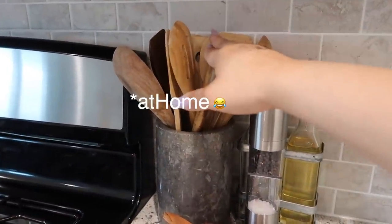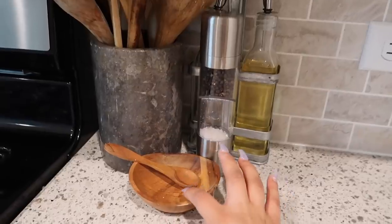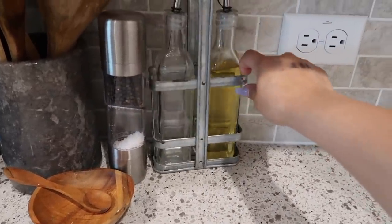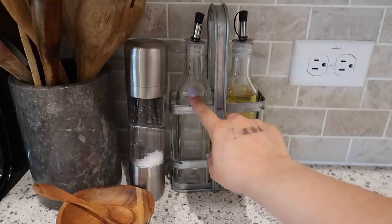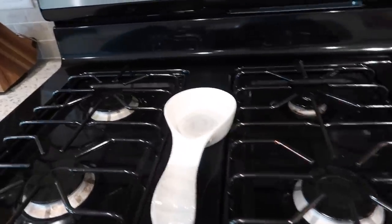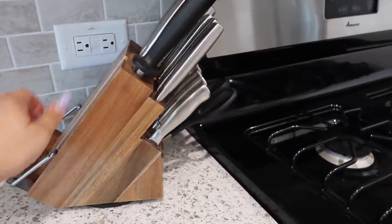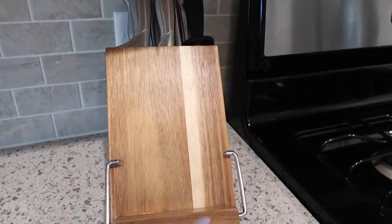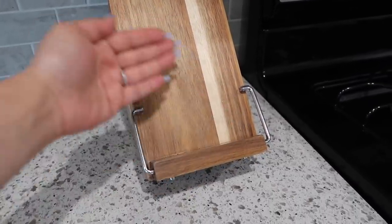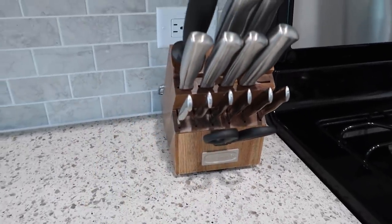I decided to go with all wooden spoons — they're all from HomeAway. This back set is from Marshalls. I have my salt and pepper shaker, olive oil, and a spoon rest. Then I have this set of knives I picked up at Tuesday Morning — you can actually flip it over and use it as a recipe book or tablet stand while you're cooking, which I do almost every time. I turn it around and place my phone there to watch movies.